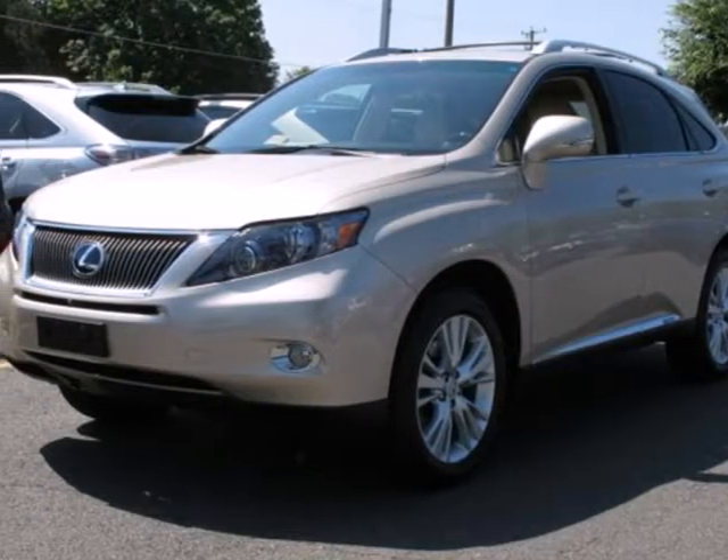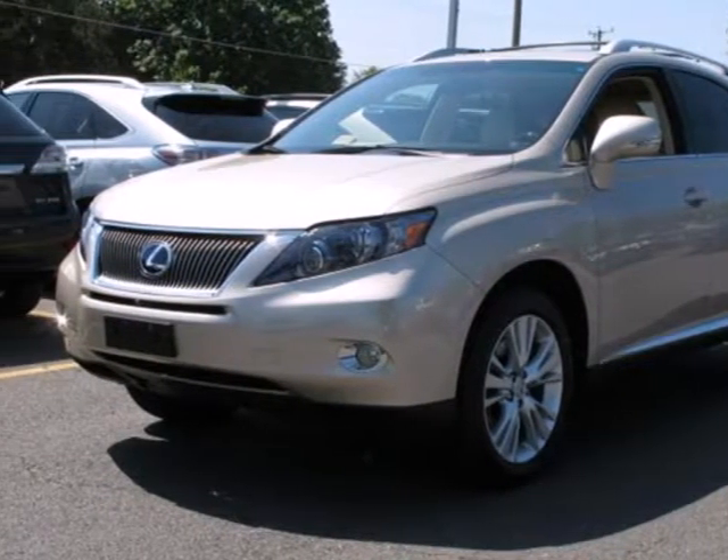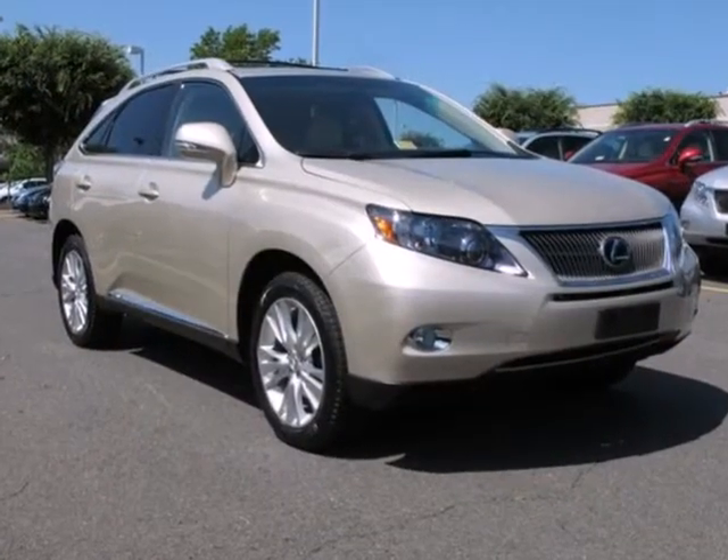Here's a 2011 Lexus RX 450H. Go green in unprecedented style and luxury.